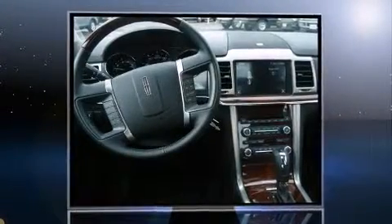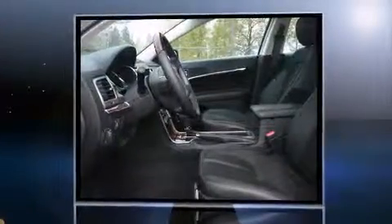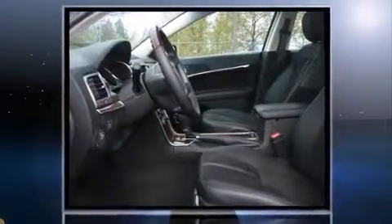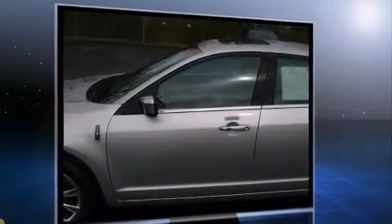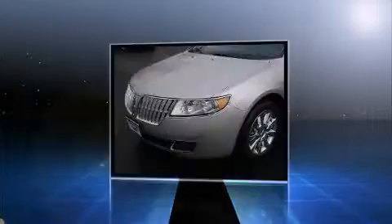The 2012 Lincoln MKZ. This four-door, five-passenger sedan leads among competitors in its segment. It features an automatic transmission, front-wheel drive, and a 3.5-liter six-cylinder engine.